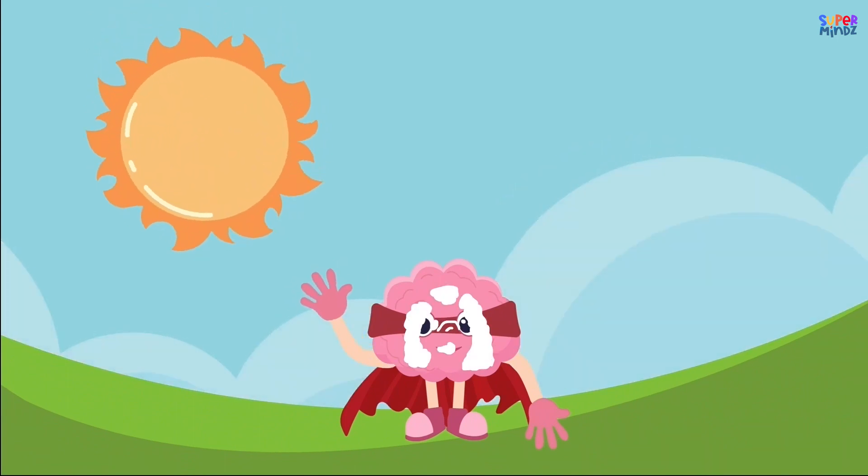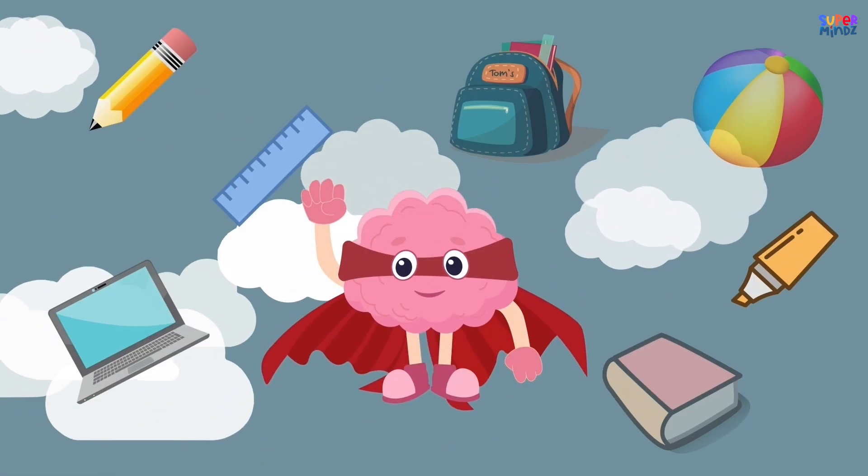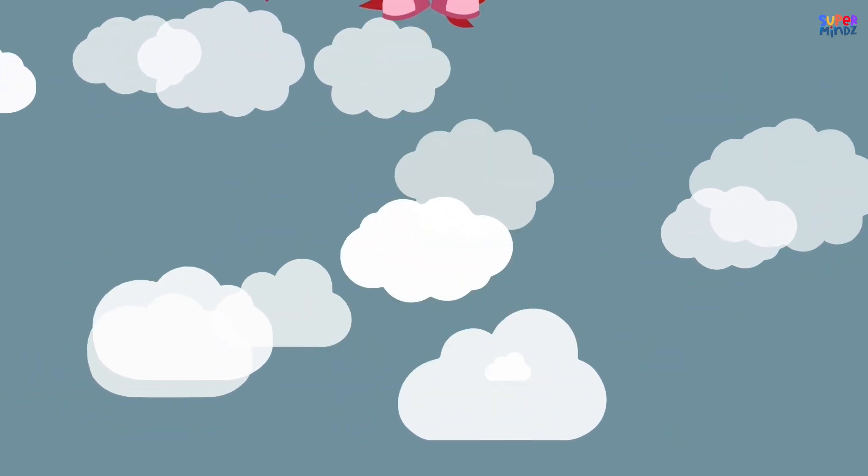Superminds! Hey there Super Explorers! Welcome to Superminds! We've got everything from cool learning stuff to fun games and quizzes. Let's go!